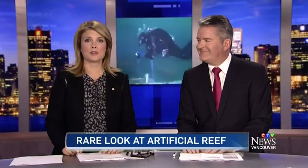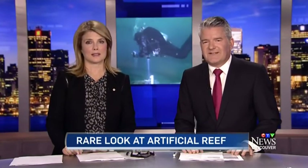Talk about a transformation. Just two years after an old ship was sunk in Howe Sound to make an artificial reef, divers are calling it a big success. Tonight, CTV's Scott Hurst takes us underwater for a close-up look at a spectacular new tourist attraction.